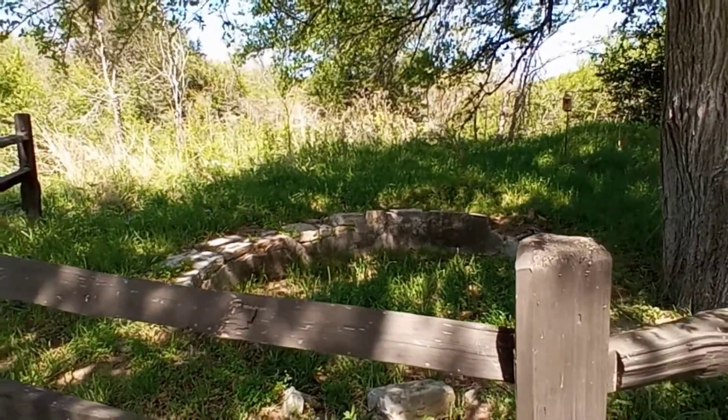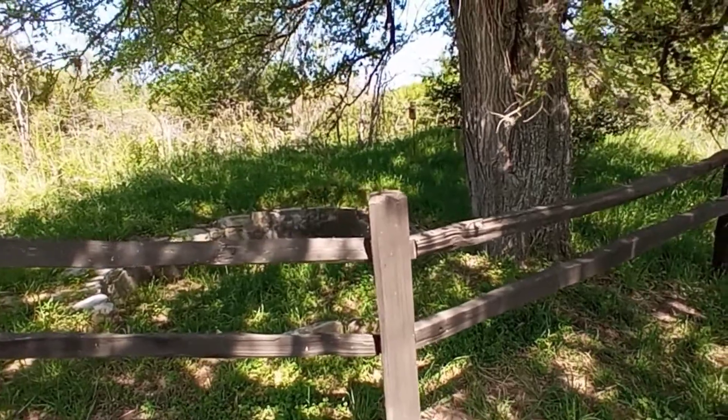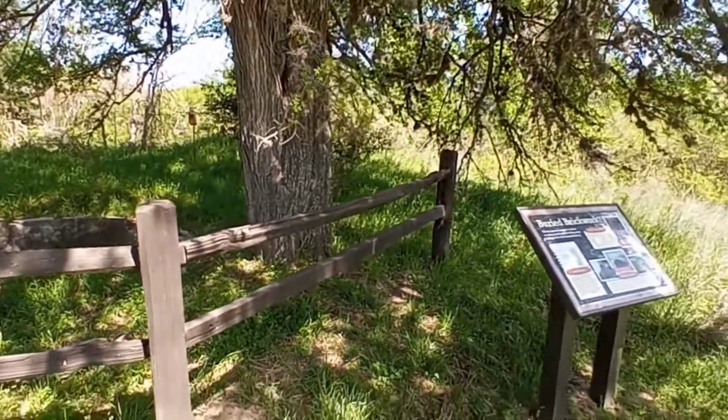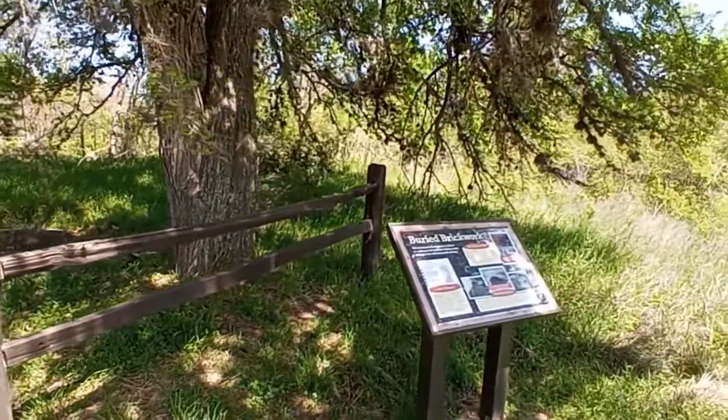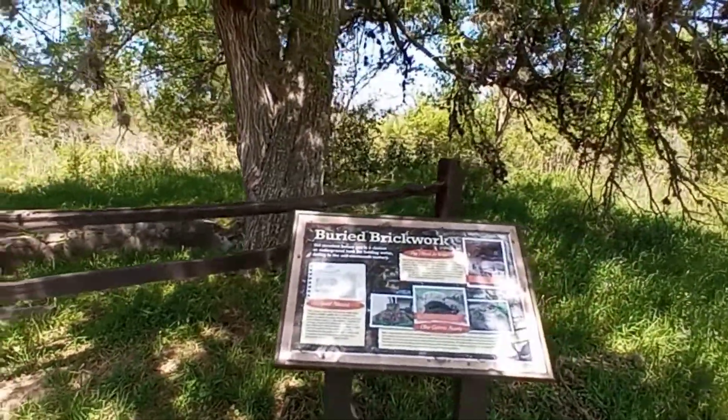History at Lake Somerville State Park, Texas, on a beautiful day.